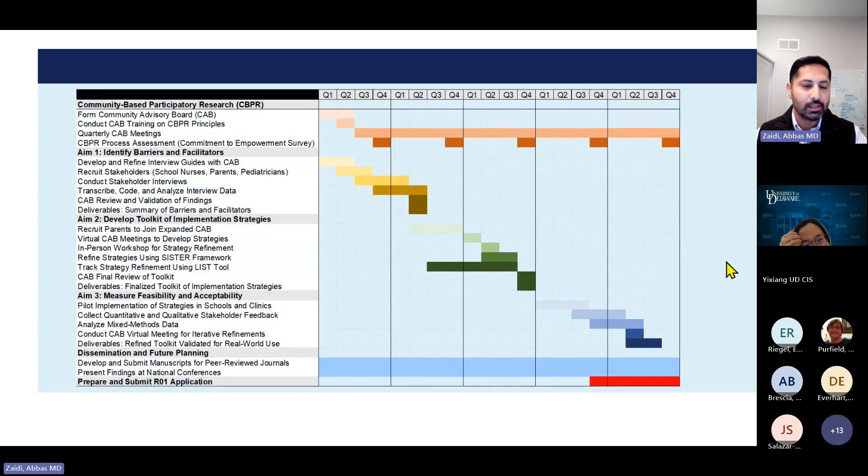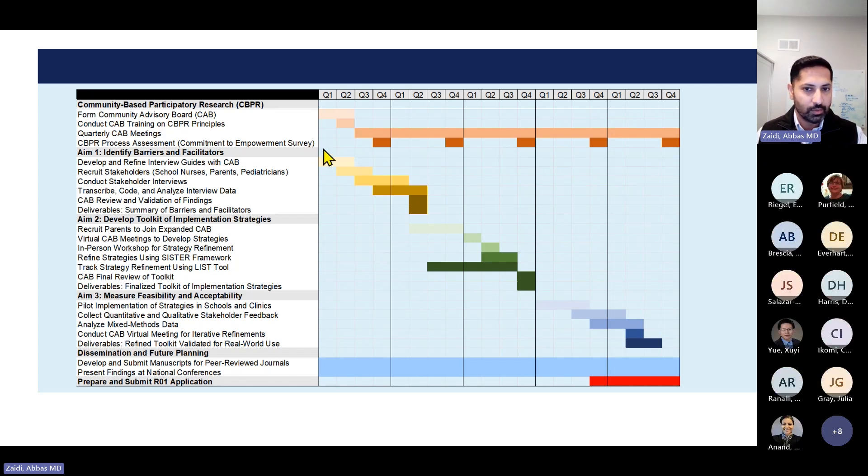The overall plan begins with developing the community advisory board, meeting quarterly, with CBPR principle-based assessments throughout five years. Aim 1 interviews and transcript coding will occur over the first year and a half. Aim 2 will develop the toolkit through virtual meetings and an in-person workshop in years two and three. Aim 3 feasibility and acceptability testing begins in year four into year five, after which I'll prepare an R01 to develop an implementation science-based hybrid clinical effectiveness and implementation trial.